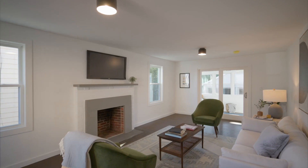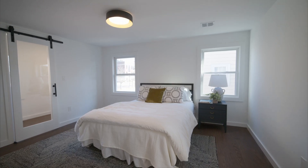Hey everyone, we're excited to showcase 19 Tufts Street in the heart of East Arlington. This newly renovated single-family features four levels of living, four beds, three and a half baths, and a two-part garage. Let's go check it out.